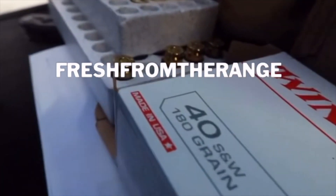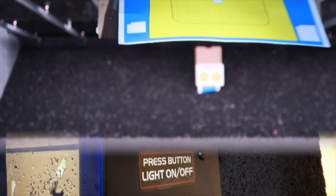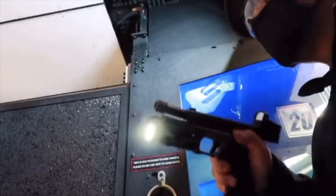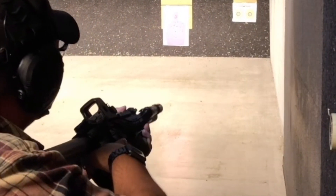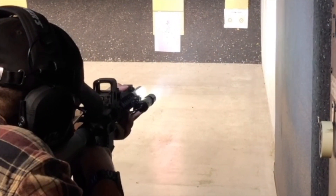So recently I've been asked about my EDC. In this episode, we're going over what I carry for my everyday. Welcome back to anybody who has subscribed and watched my first video, which was my CCW video.